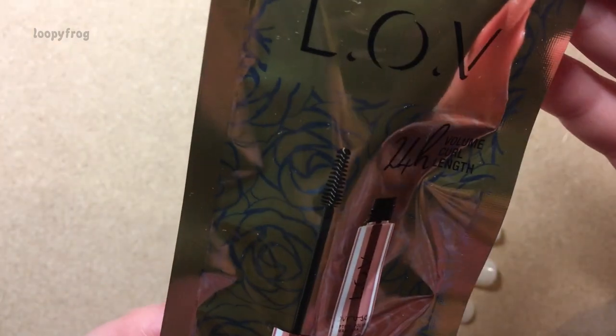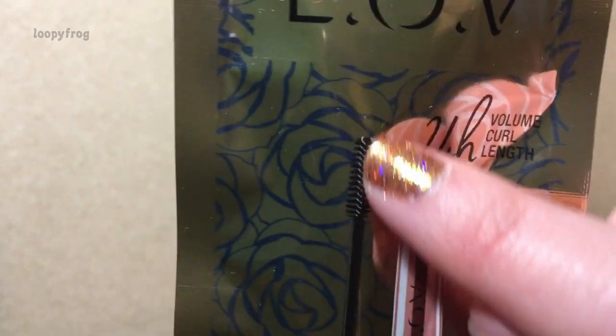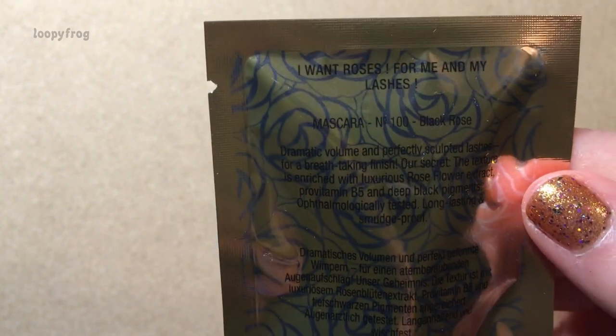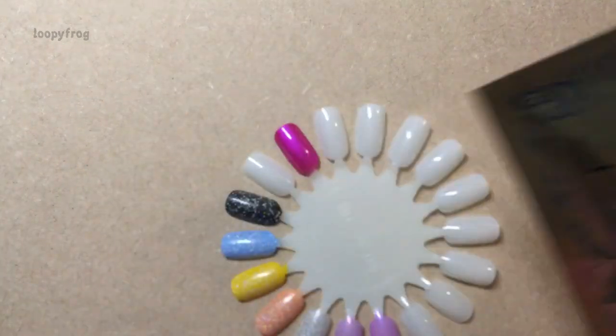I think it's got rose in it, so I'm actually keen to try that. I like that shape of wand that tapers small, so you can get into those wee corner lashes because my corner lashes are a real bother. It's actually got rose flower extract. So I thought that was nice getting an extra like that.